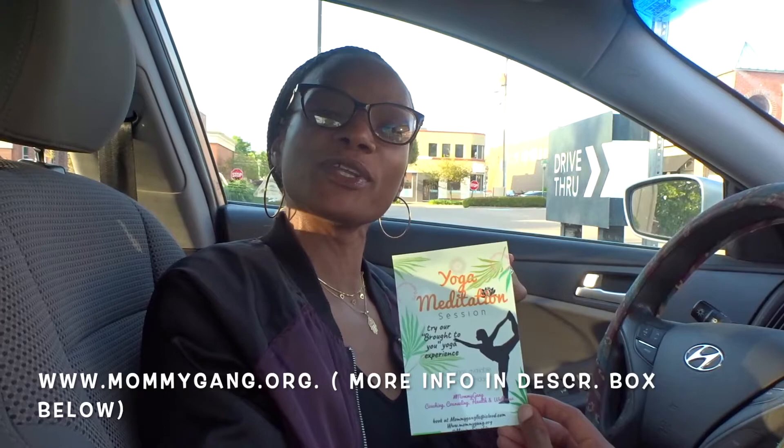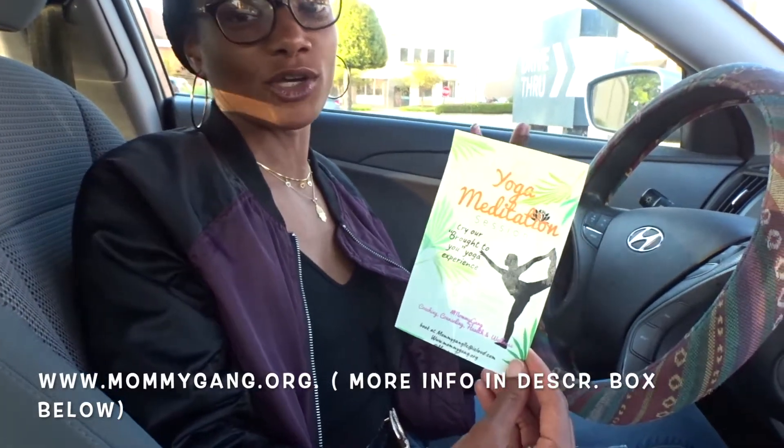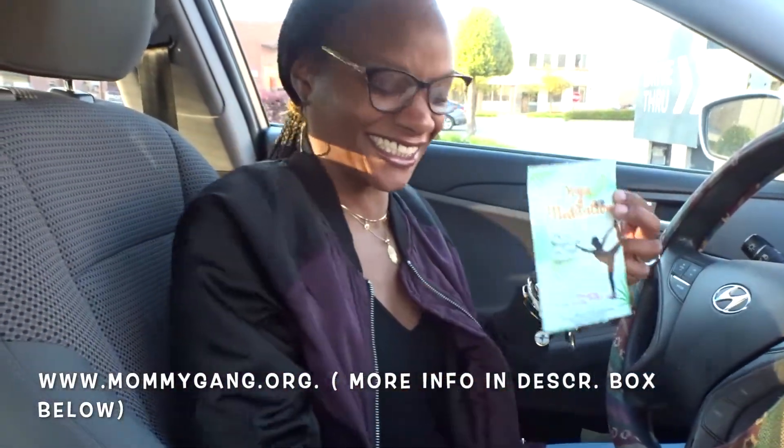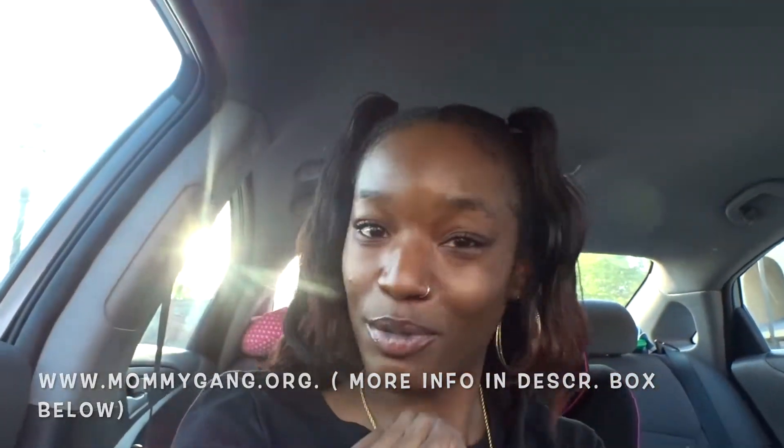I am the owner and founder of Mommy Gang. What we do is we offer yoga classes — we are bridging the health and wealth gap in our African-American community with life coaching, yoga, and meditation skills. Just helping women heal and grow with a little bit more support. Join us — and I come to you, travel yogi, period. Okay, but we're finna go get into this ramen and I'll be back.